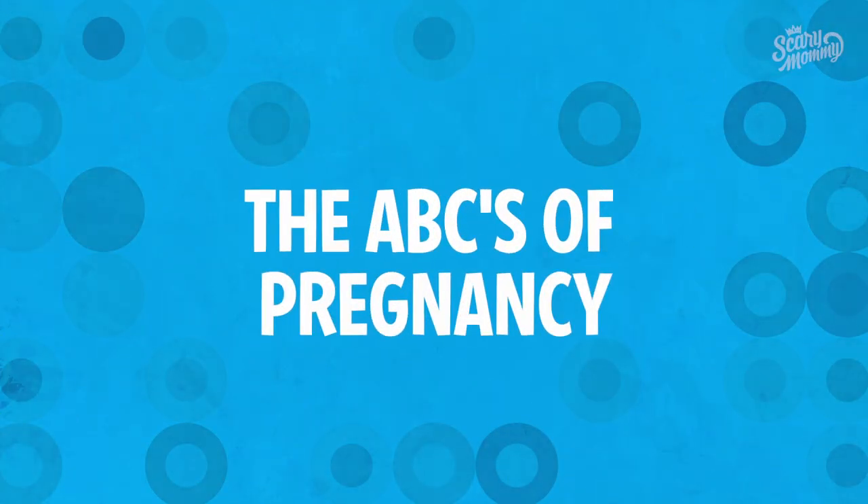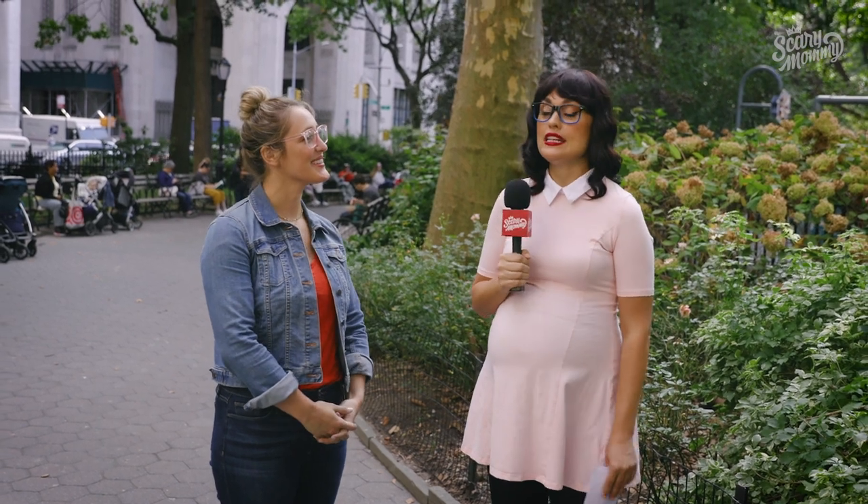Let's play the game! It's the ABCs of pregnancy — I'm gonna say a word and you're gonna tell me what it means.